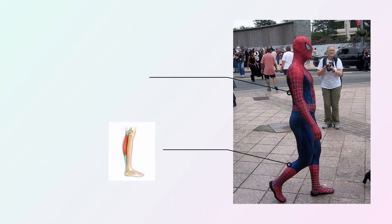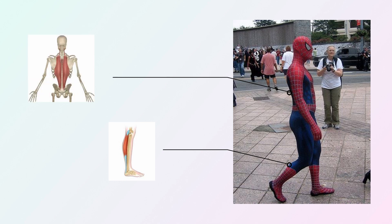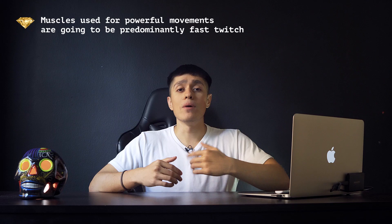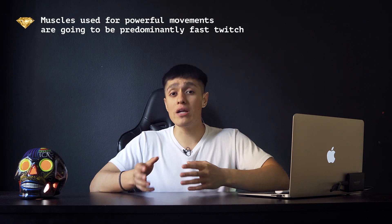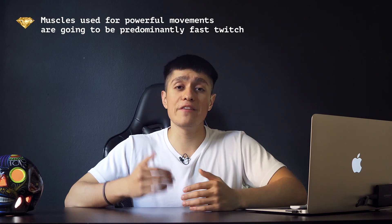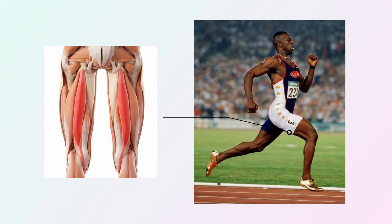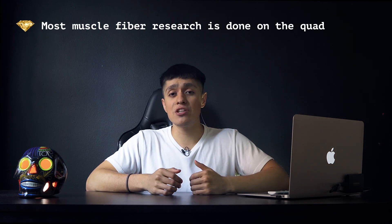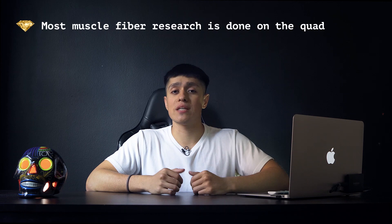Although all muscles are a mix, some are dominant in one fiber type depending on their function. The calves and posture muscles like the spinal erectors are predominantly slow twitch since they work all day at low intensity. Muscles used for powerful movements like running or throwing are predominantly fast twitch, such as the hamstrings, which are used heavily in sprinting — though most fiber research is currently done on the quadriceps.